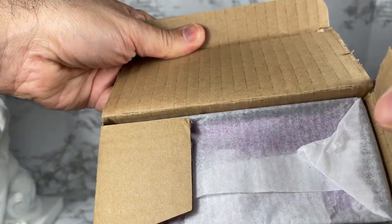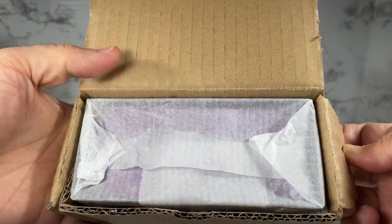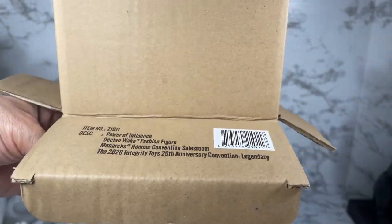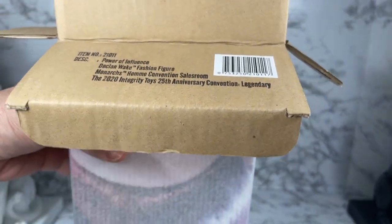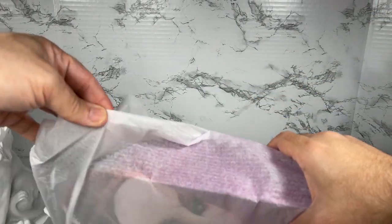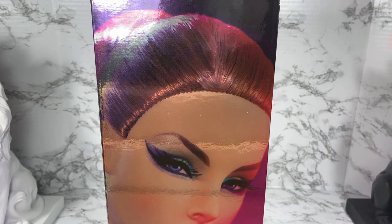Look how neatly that's folded — I'm always so impressed by whoever folds that. Anywho, let's get the box out of the shipper. It's a little smelly in here. I'm going to tear away their precious paper that I was so impressed with.